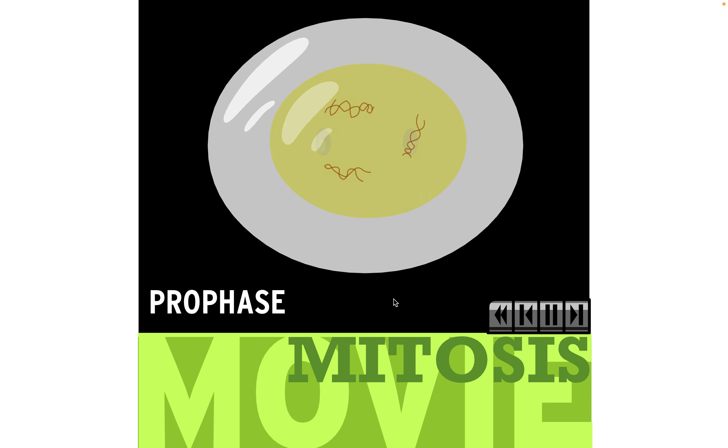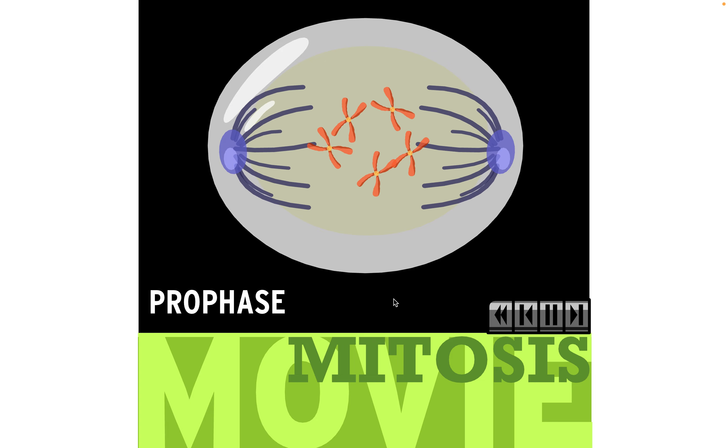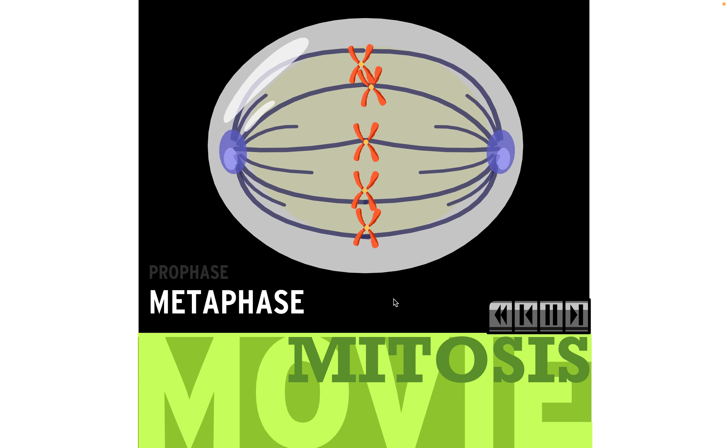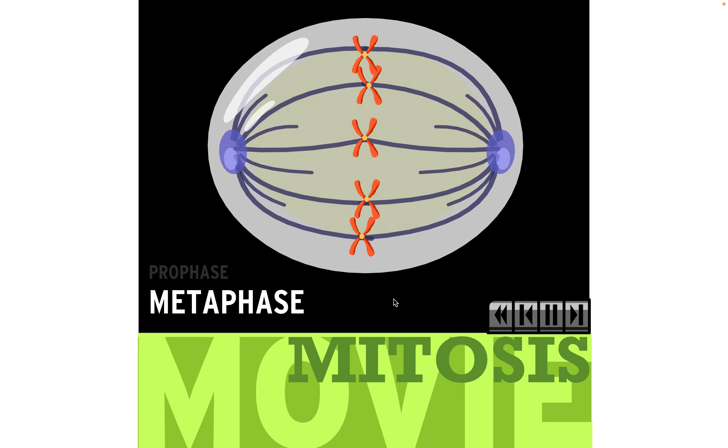During prophase, the chromosomes are visible. Little structures called centrioles move to opposite ends of the cell, and thread-like spindle fibers begin to stretch across. In metaphase, the duplicated chromosomes line up along the center of the cell, and each centromere attaches to two spindle fibers.